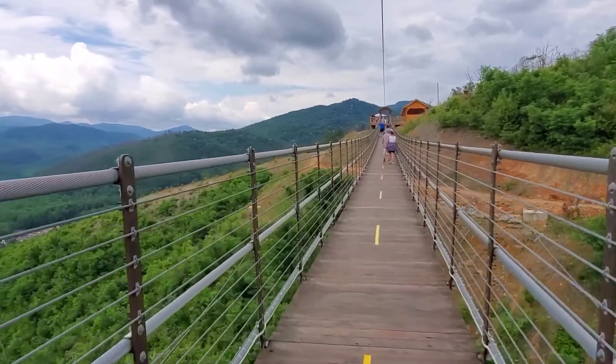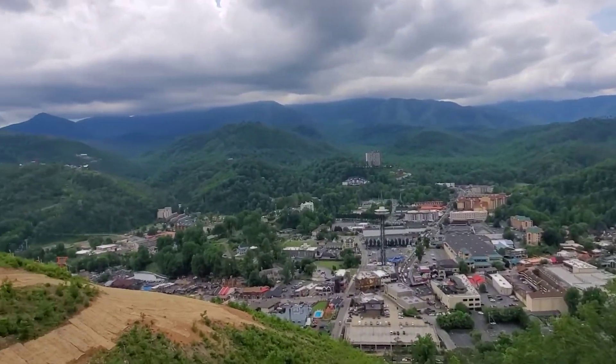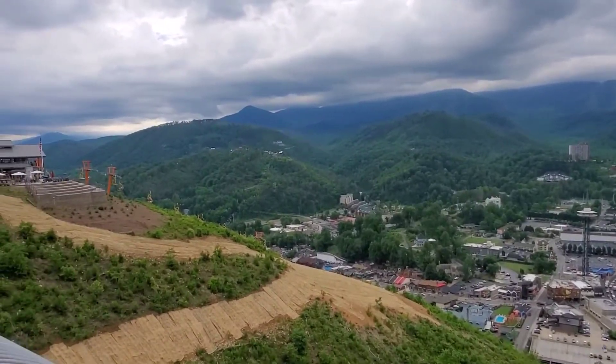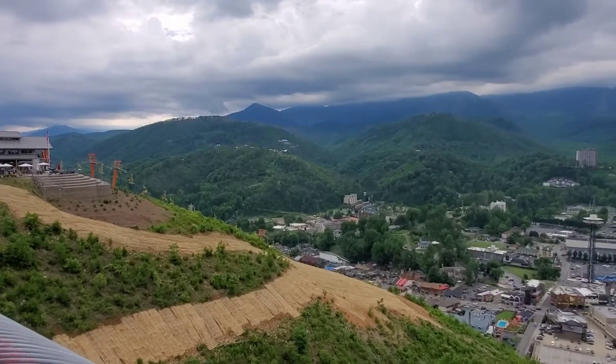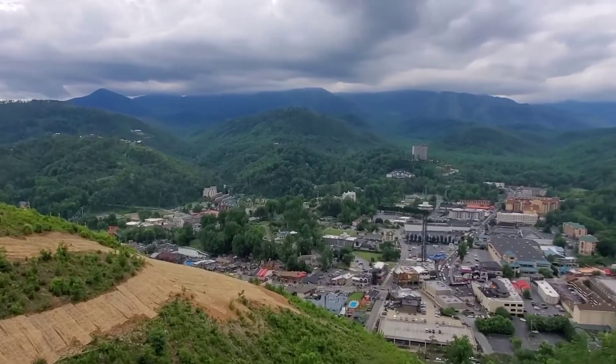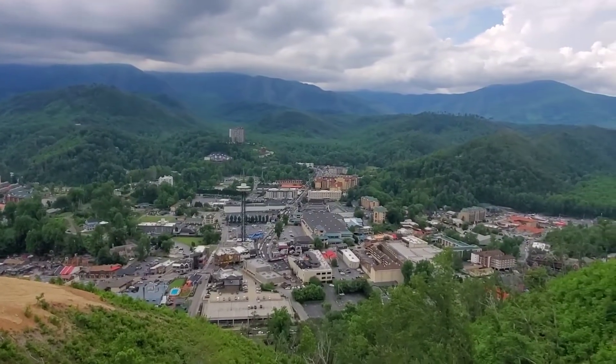That's a pretty good view of Gatlinburg from up here. It's not quite as wide as I thought, because I guess the chairlift over there blocks things. But Gatlinburg is actually pretty tiny when you really see it from up above — but it's packed full of stuff.